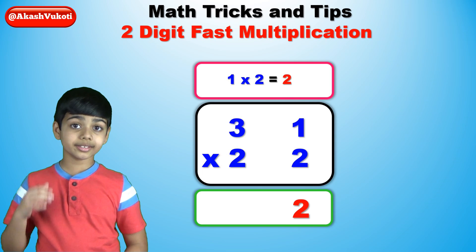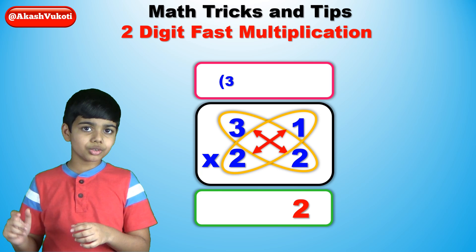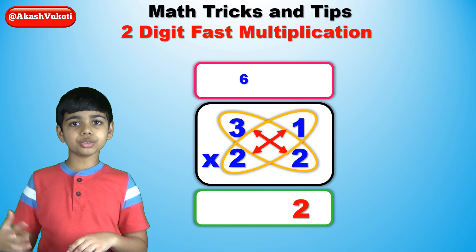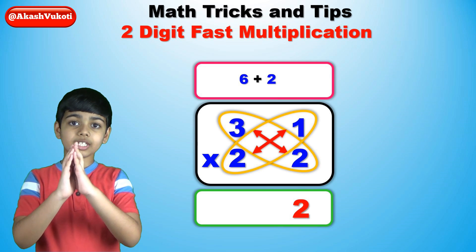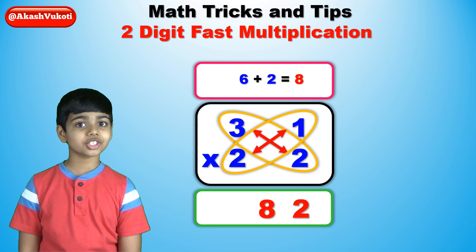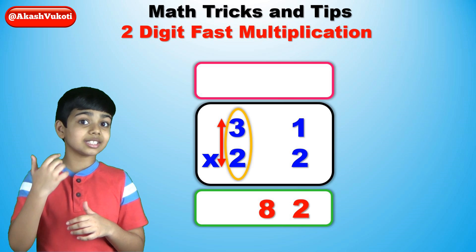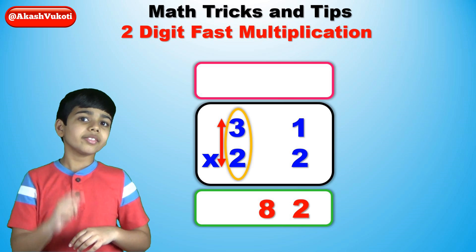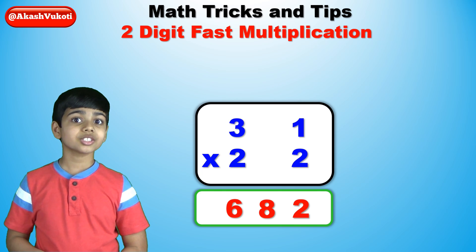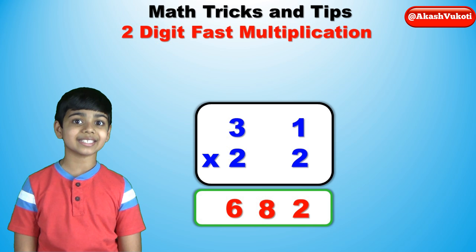Write 31 on the top and 22 on the bottom. Let's go from right to left and multiply 1 times 2, which is 2, as shown in the right diagram. Write 2 as the last digit. Now, following the middle diagram, multiply 3 times 2 and 1 times 2, which are 6 and 2 respectively. Add these two together and you have 8, the next digit. The first digit is found by multiplying the leftmost column — that's 3 times 2, which is 6. So 31 times 22 is 682.